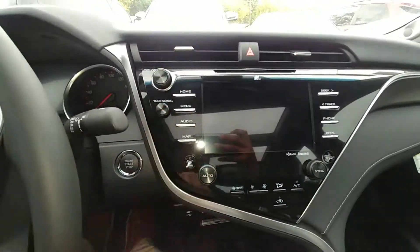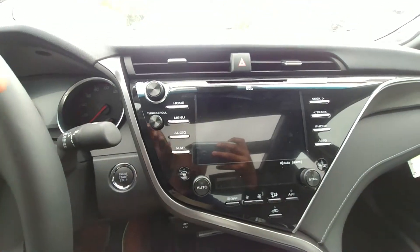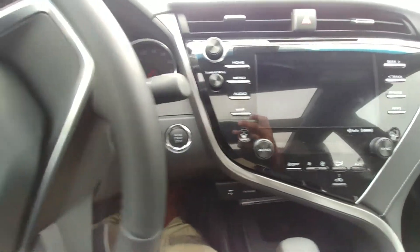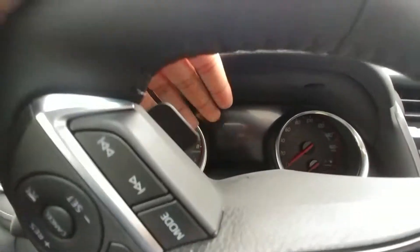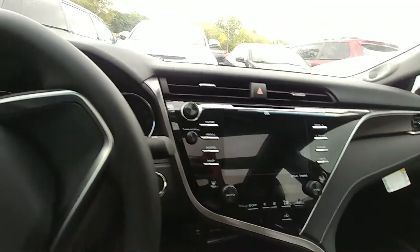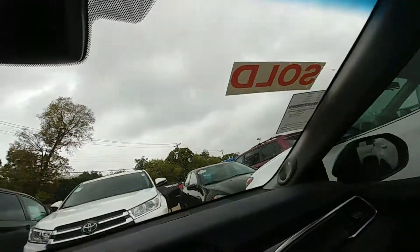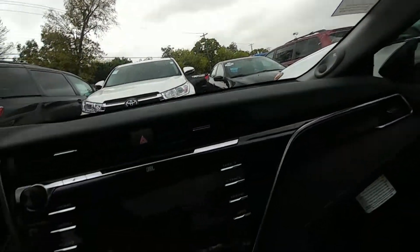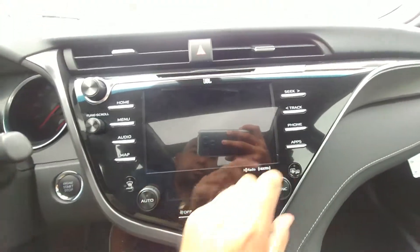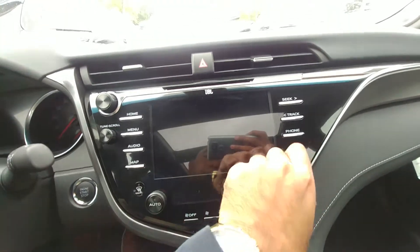This is the Entune 3.0 Premium, so you get an 8-inch display here. Over here on this side you get a 7-inch display on the multi-information display. I don't have the keys for this one — this one has already been sold — but I can still show it to you. It has dual climate control so you can set the driver and passenger temperatures separately.